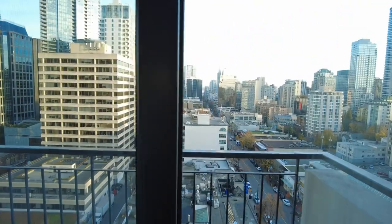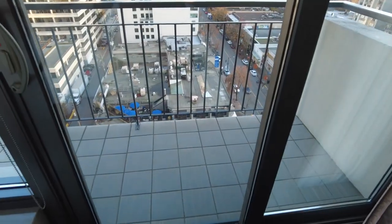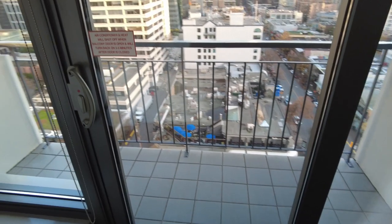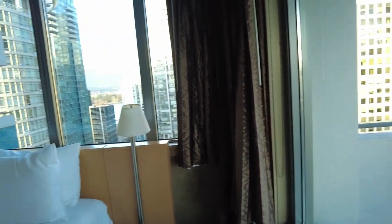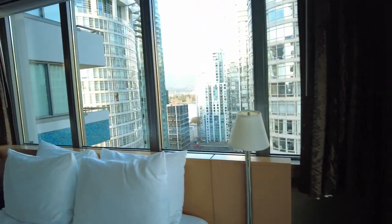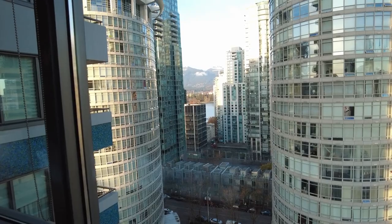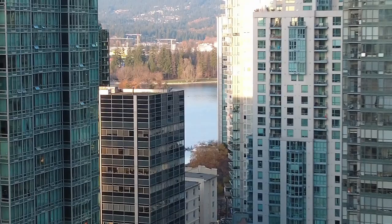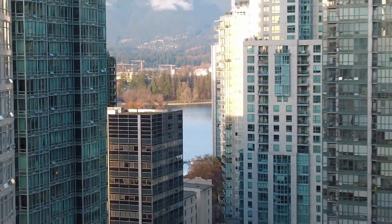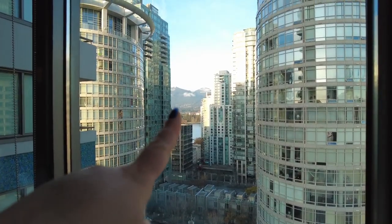It's $209 a night, but the best part is the amazing views. Beautiful views here — this is Robson Street down below. It does have a little balcony you can go out on, but it's a no smoking room. Look at this beautiful view. Gorgeous, overlooking Stanley Park — you've got a nice little peekaboo view of Stanley Park seawall. That's so cool. And of course the beautiful North Shore mountains, I think that's Grouse Mountain on the left there.